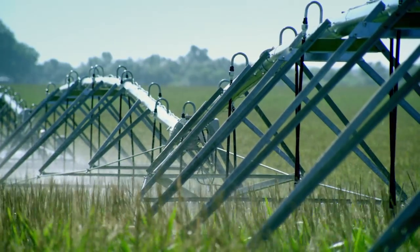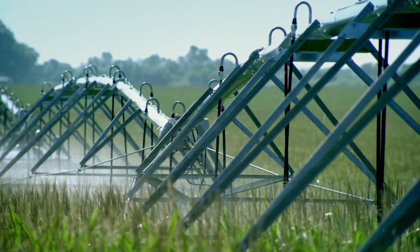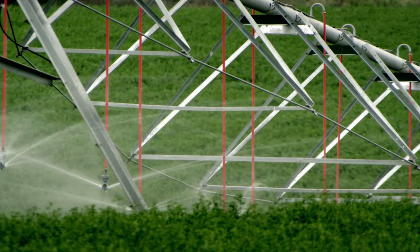Zimmatic Pivots are built with the thickest pipeline in the industry, and they're built to be durable, rugged, and long-lasting machines.